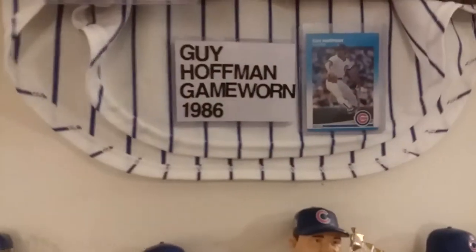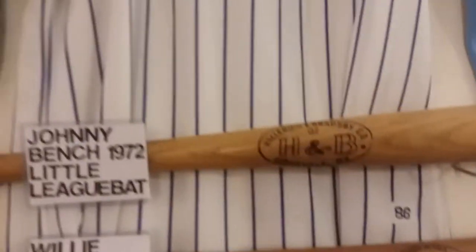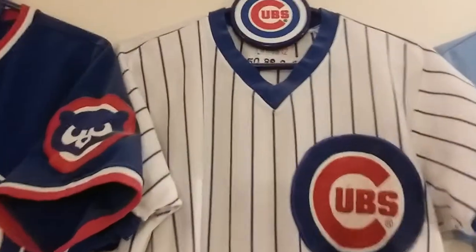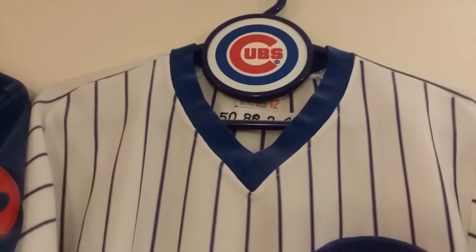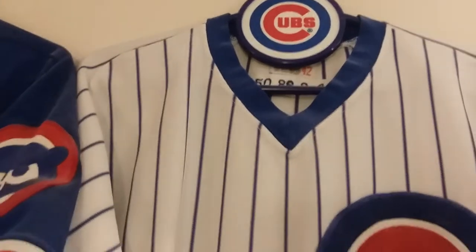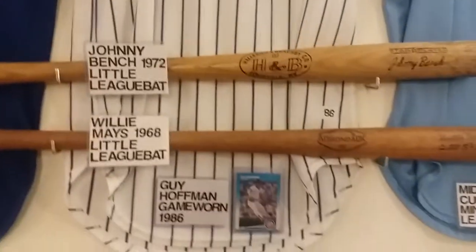The next one is Guy Hoffman, 1986. Here's a picture of him — you can see without the glare — and it's marked AC-86 right there. As you can see up here, which I'll show you in other vlogs, it has the number, the year, what set it is, and what size it is. This is, of course, the home jersey. It was polyester.